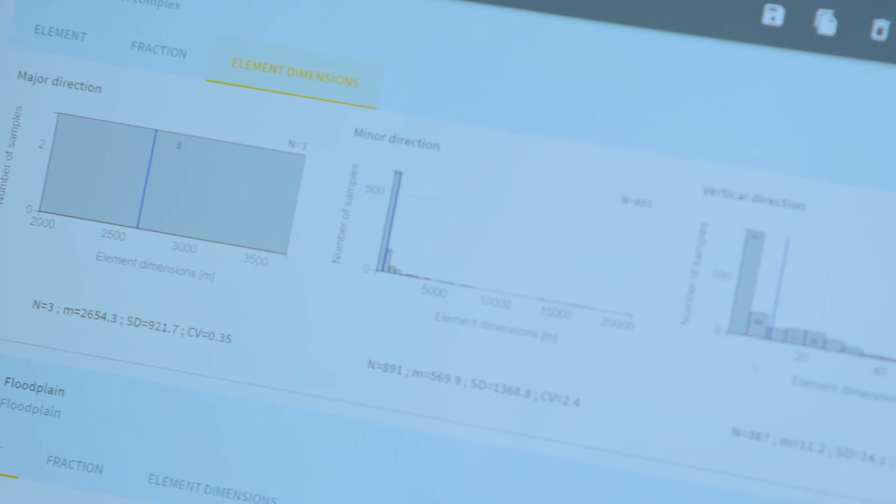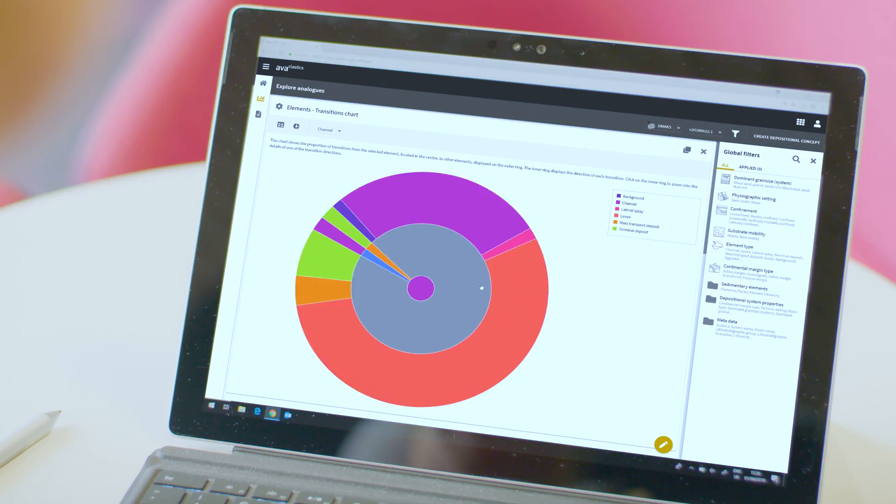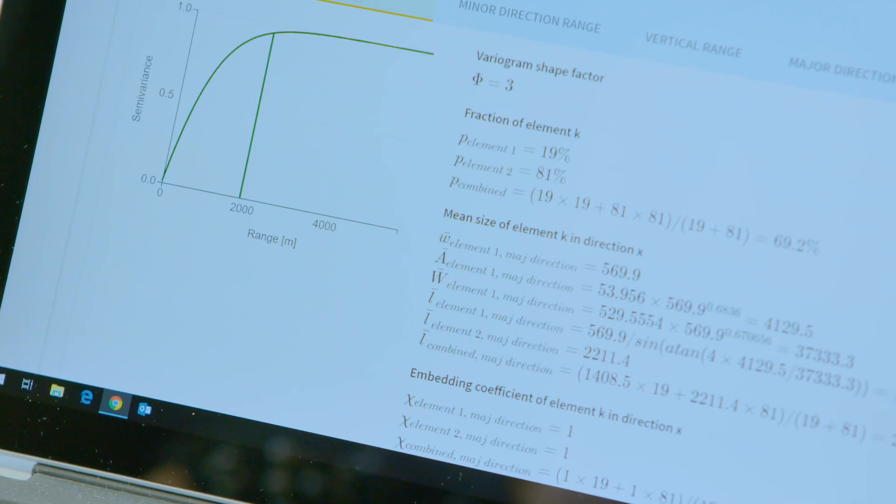The next step really is making the connection stronger between the databases and the reservoir modelling applications that people are using every day — allowing them to take the queries that they have created from the database and apply them directly in their reservoir models. So it's a continuing journey.